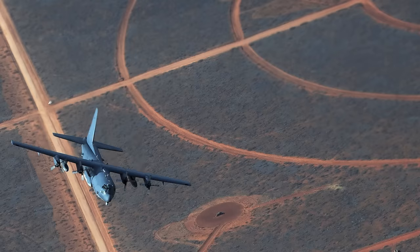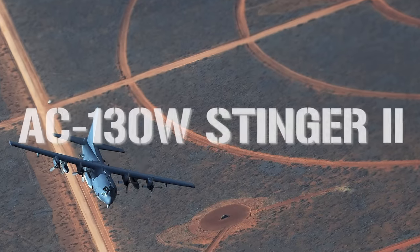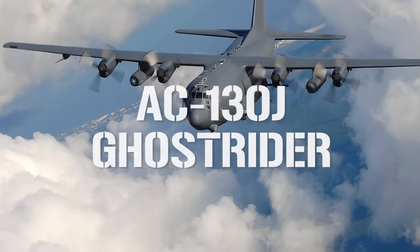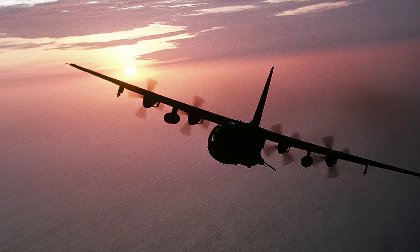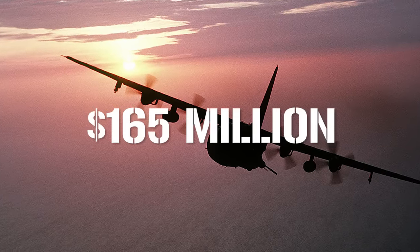The AC-130 has been evolving over the last 50 years. Variants include the AC-130A Spectre, AC-130E Spectre, AC-130H Spectre, and AC-130U Spooky, all of which are now retired. The varieties still in operation are the AC-130W Stinger II and the AC-130J Ghost Rider. The unit cost of the newest aircraft is thought to be in the region of $165 million.